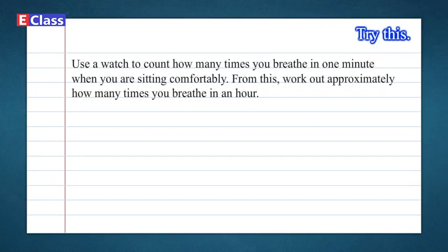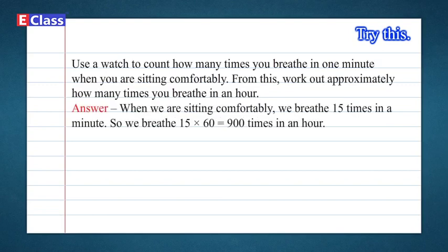Try this: Use a watch to count how many times you breathe in one minute when you are sitting comfortably. From this, work out approximately how many times you breathe in an hour. Answer: When we are sitting comfortably, we breathe 15 times in a minute. So we breathe 15 × 60 = 900 times in an hour.